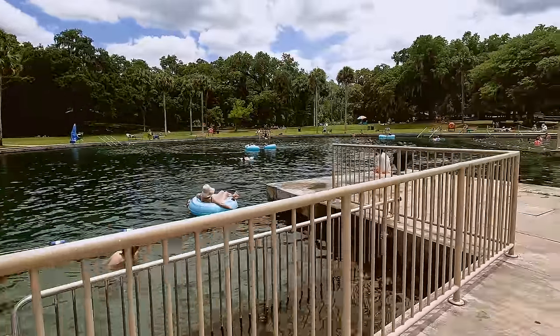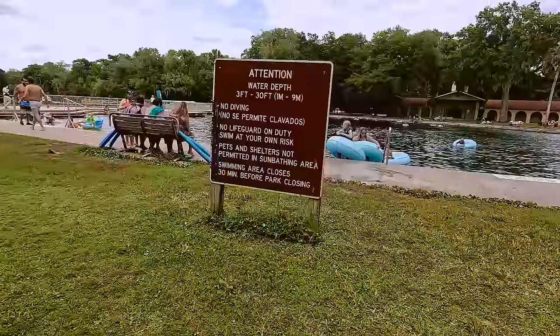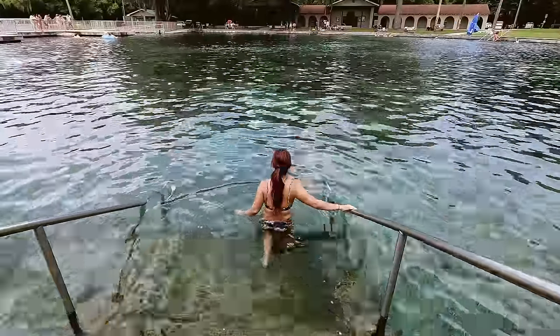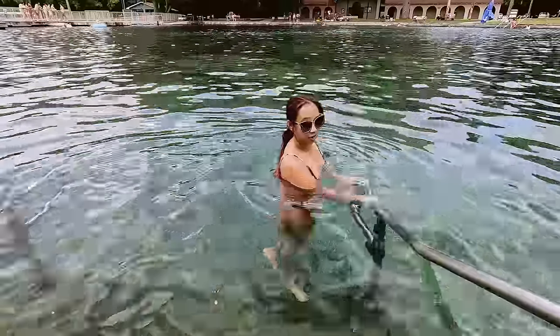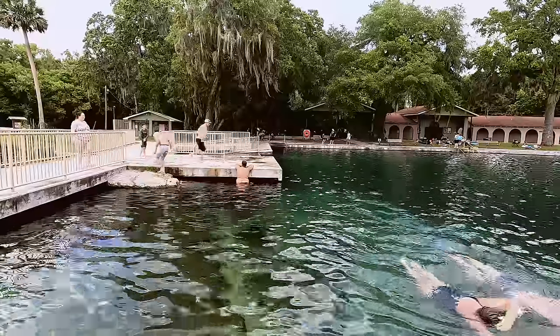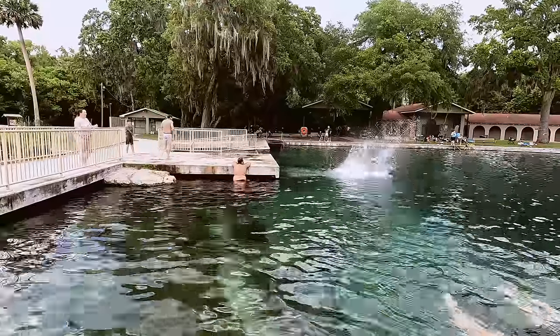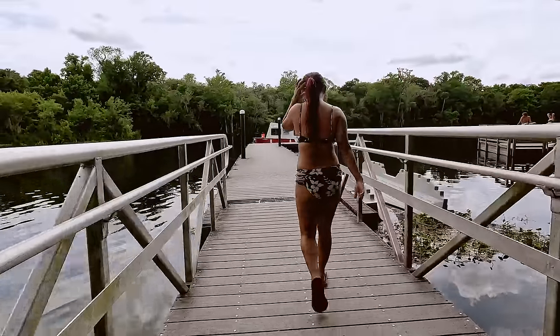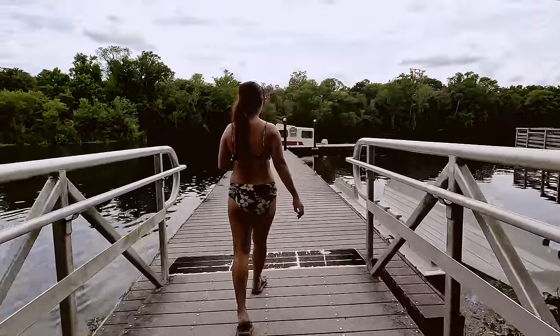Here we are at De Leon Springs — this is another beautiful spot and thankfully it was worth all of the stress of the crossing. Stay tuned for a future video where we will go over all of the amenities that De Leon Springs has to offer. We would love to go back here and spend more time when we don't have to worry about finding a camping spot for the boat. After a quick front flip we headed back to the boat.